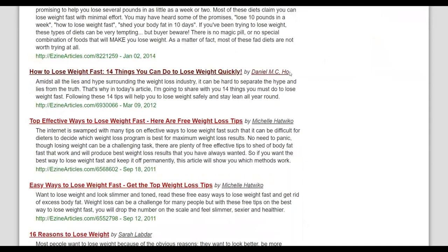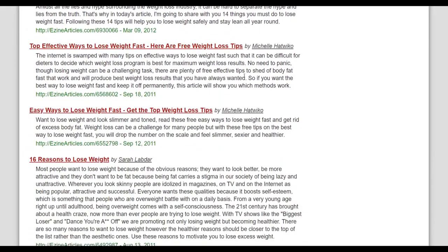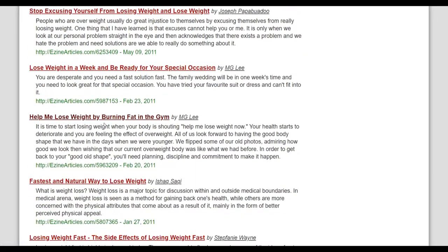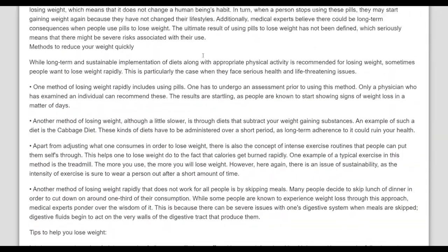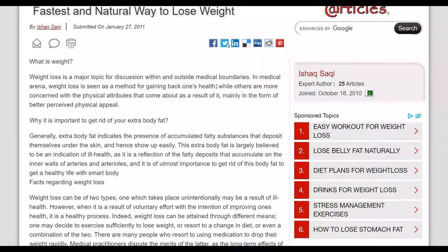You can search for 'weight loss' on EzineArticles and find many high-quality articles. For example, '16 Reasons to Lose Weight' or 'Fastest and Natural Way to Lose Weight' — many people have taken time to write and submit these on EzineArticles. You're going to take these articles and publish them on Self-Growth.com. I recommend publishing at least 10 articles to start getting a lot of free traffic and making sales on Digistore24.